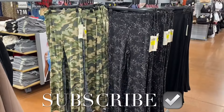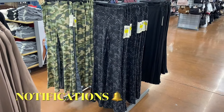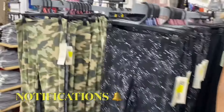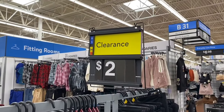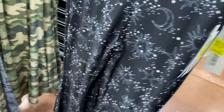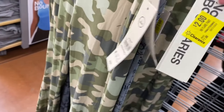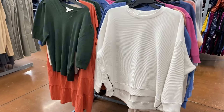They also have these Time and True shirt dresses on clearance now for seven dollars. Guess what — they have flare leggings here for two dollars! I cannot believe that — they're No Boundaries, I've seen them for a dollar before, but this is pretty close. They go from extra extra small to 3XL.